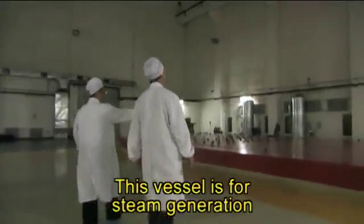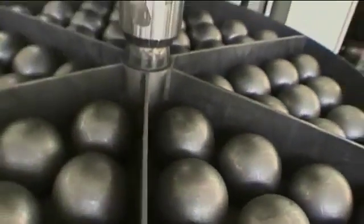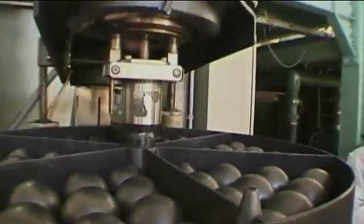This vessel is for the steam generator. This vessel for the reactor. Because instead of fuel rods, his reactor is filled with 27,000 of these — the nuclear pebble.